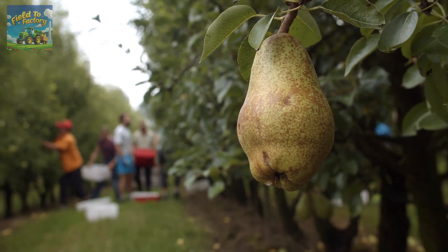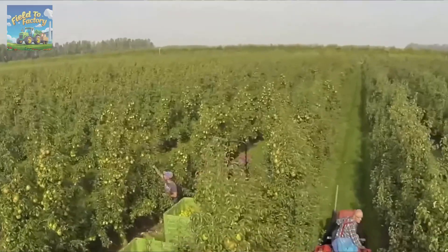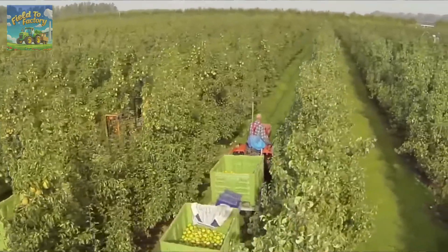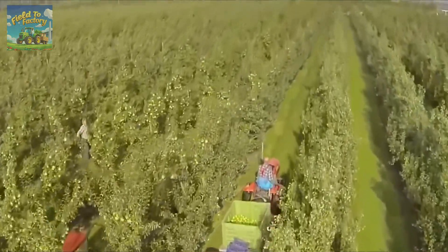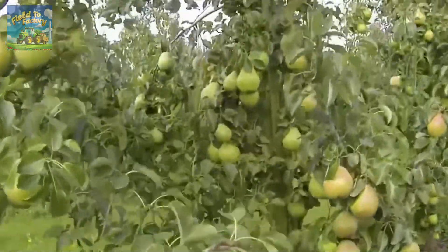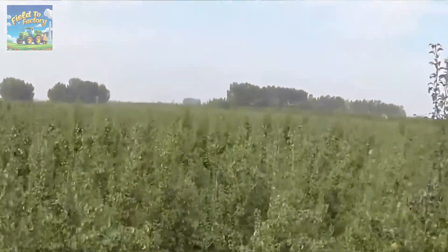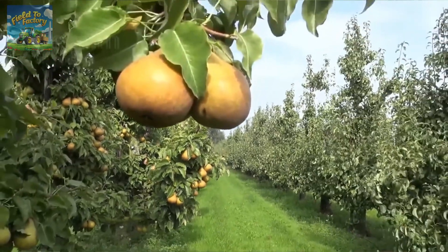Every pear you enjoy has been nurtured with patience, dedication, and the expertise of countless individuals. The next time you take a bite into a juicy, flavorful pear, you'll have a deeper appreciation for the extensive process behind its cultivation. From the careful selection of pear varieties to sustainable farming practices and precise harvesting techniques, the journey of a pear is a remarkable example of agricultural ingenuity and commitment.